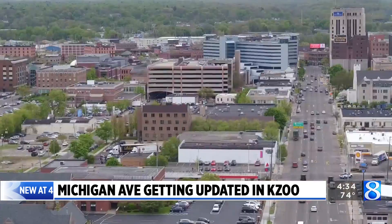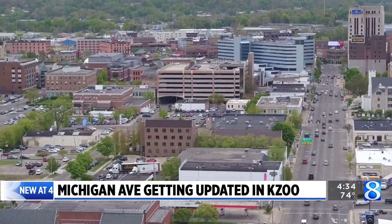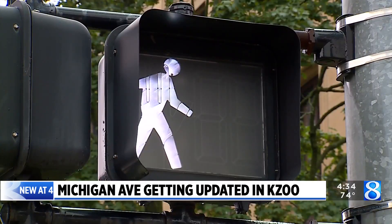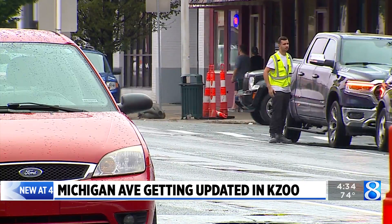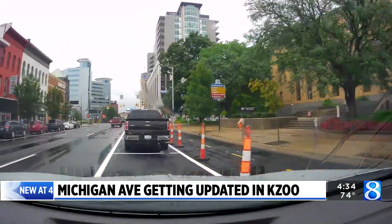Michigan Avenue had as many as five lanes of traffic, not including on-street parking and turn lanes at intersections like West Nets. Now it's down to three, with on-street parking moved out from the curb.